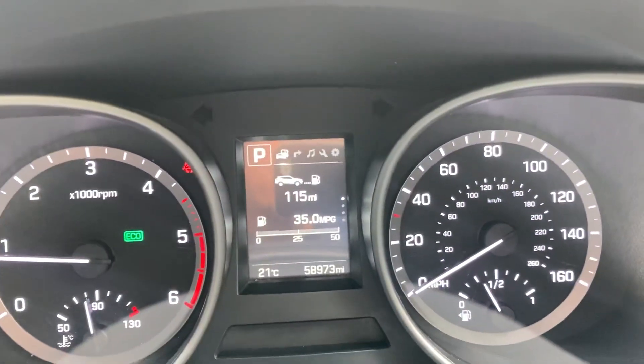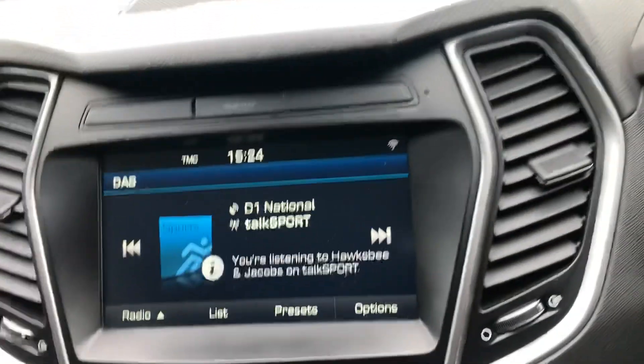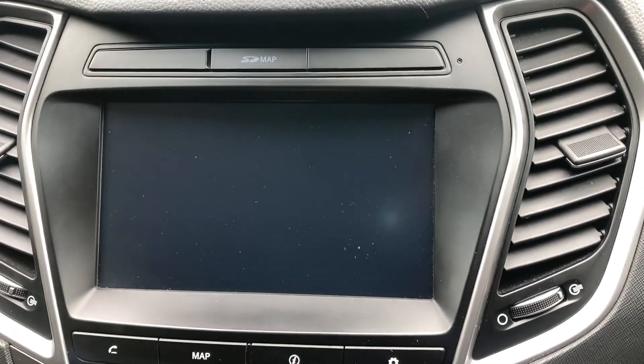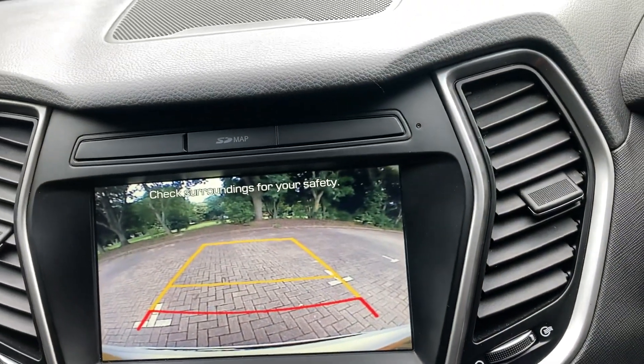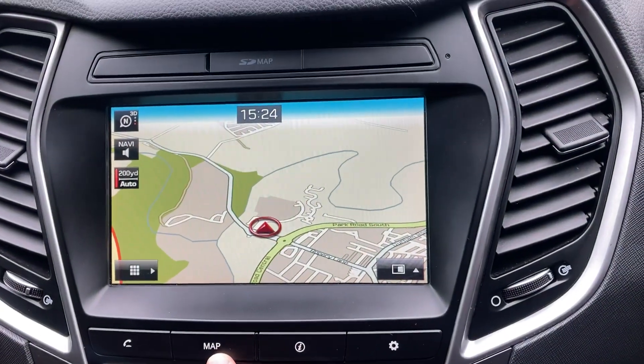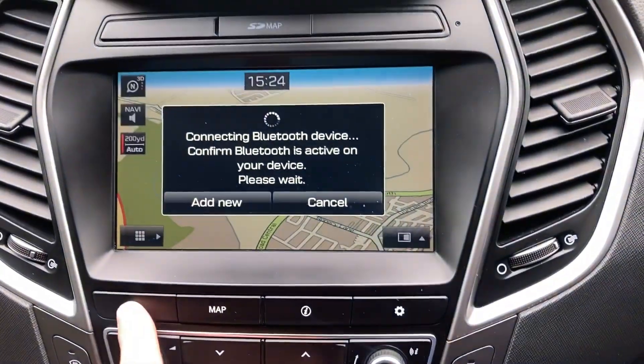The car's done 58,000 miles. It's got DAB radio. Put your car in reverse and you've got your camera. Satellite navigation and Bluetooth telephone.